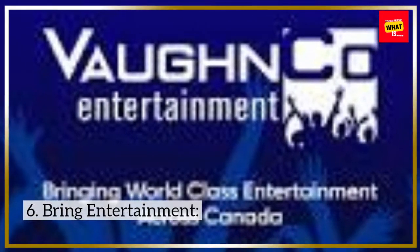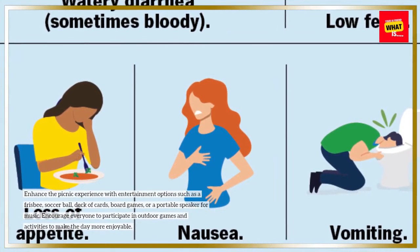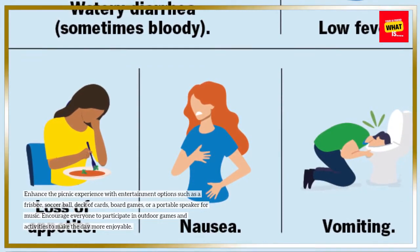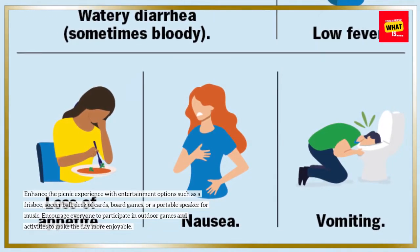6. Bring entertainment. Enhance the picnic experience with entertainment options such as a frisbee, soccer ball, deck of cards, board games, or a portable speaker for music. Encourage everyone to participate in outdoor games and activities to make the day more enjoyable.